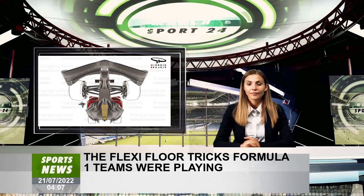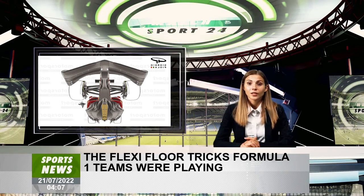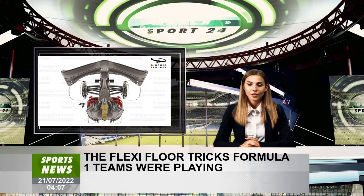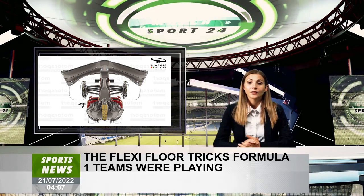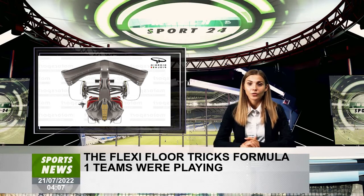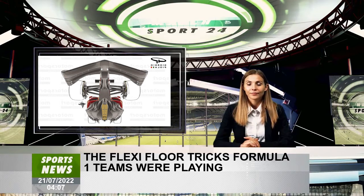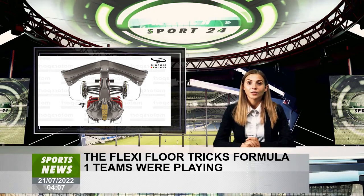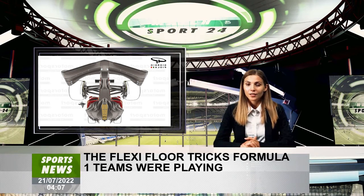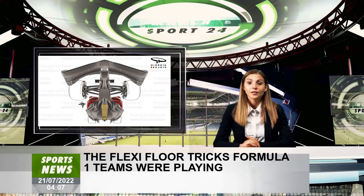The flexi-floor intrigue focuses mainly on how some teams have intelligently exploited gray areas of the rules to obtain more flexibility on the plank that runs under the car. For those unfamiliar, the plank sits under the central surface of the floor and governs how low the car can run given its thickness. It should not wear by more than one millimeter, with compliance verified at the periphery of 650-millimeter holes placed precisely. A deviation of no more than one millimeter is permissible when the car is supported at the two 1080-millimeter holes behind the front axle line, and two millimeters at the rearmost hole, using 70-millimeter pads on the FIA test platform.